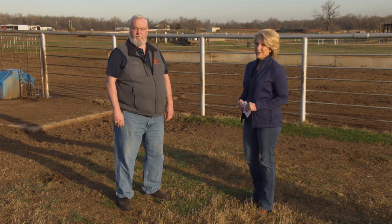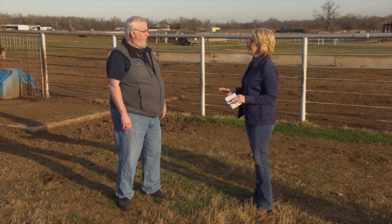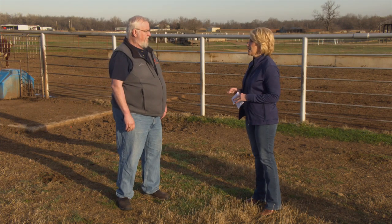Dr. Darrell Peel, our livestock marketing specialist, is here now. Let's dive right in and talk about how the markets are shaping up so far in the new year. We're continuing to see cattle prices strengthen across the board. Feeder cattle markets continue to move higher. Fed cattle markets are kind of grinding their way higher, a little bit slower, but they are moving higher. So the momentum that we saw at the end of last year is certainly continuing into 2023.